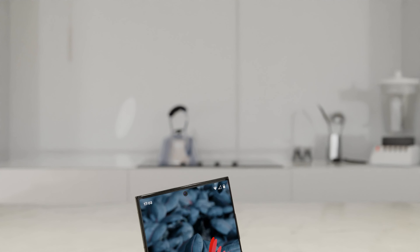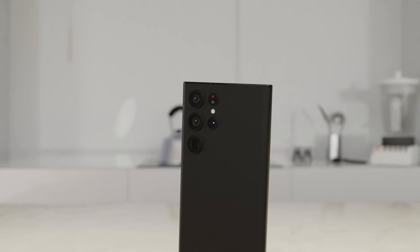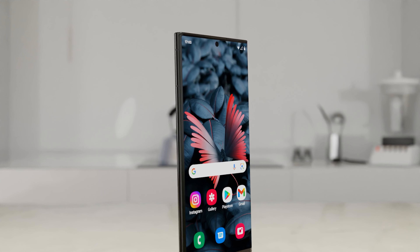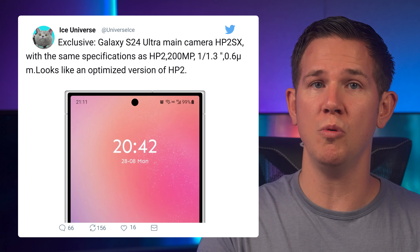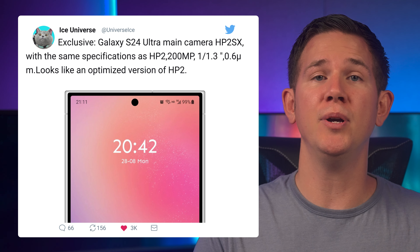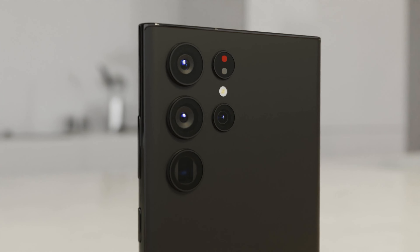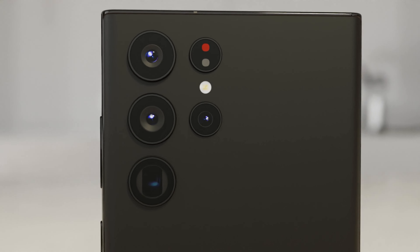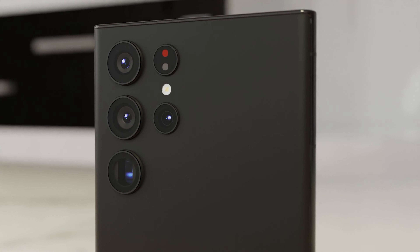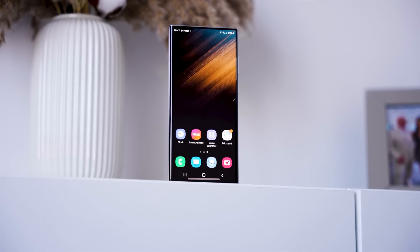Back to the S24 — we also get a camera upgrade for the S24 Ultra, and it's still going to be a 200 megapixel primary sensor, just an improved one. Ice Universe tweets that we're going to be seeing the 200 megapixel HP2SX sensor in the Ultra. In simple terms, it's an improved version of the HP2 in the current Ultra. It's a 1/1.3-inch sensor with 0.6 micrometer pixels — so the same size, and not the one-inch sensor we were hoping for, but hopefully we still get plenty of improvements to photography and video.